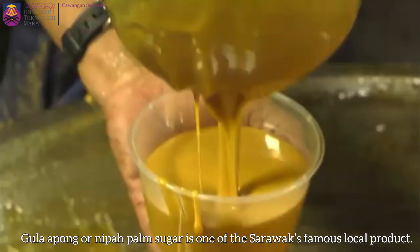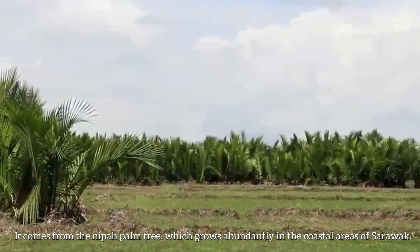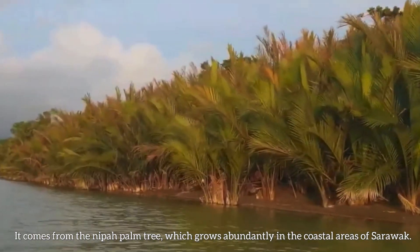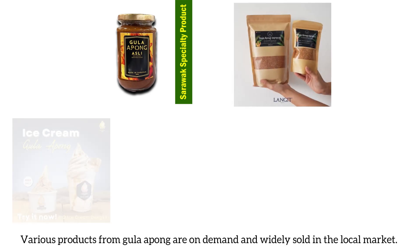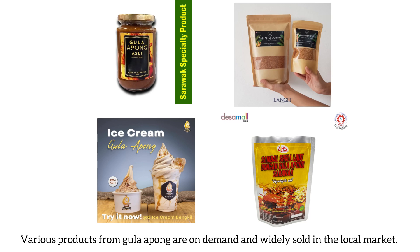Gula Apong, or Nipah Palm Sugar, is one of Sarawak's famous local products. It comes from the Nipah Palm tree which grows abundantly in the coastal areas of Sarawak. Gula Apong has a high potential market value, and various products from Gula Apong are on demand and widely sold in the local market.